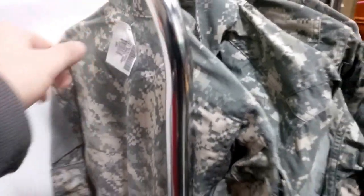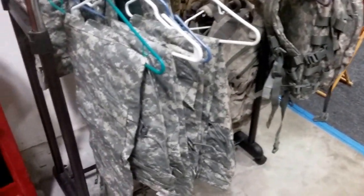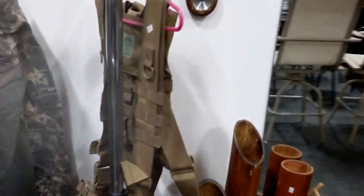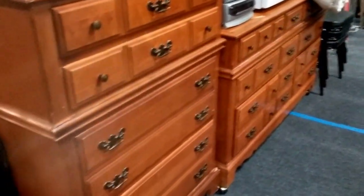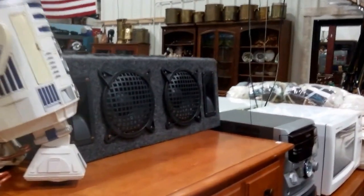Some military pants and jackets and bags. Here's a pool stick, and here are the matching dressers to the end table — plus R2-D2 and some truck speakers.